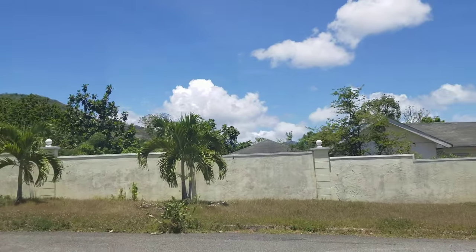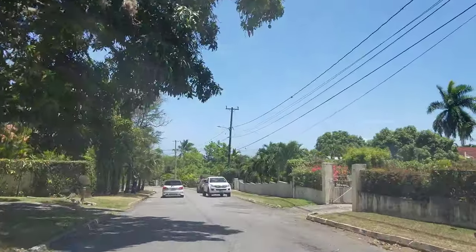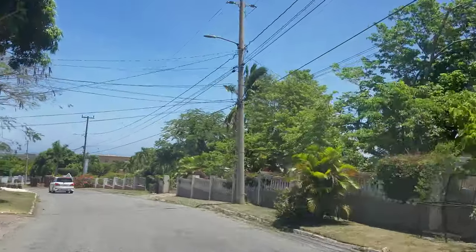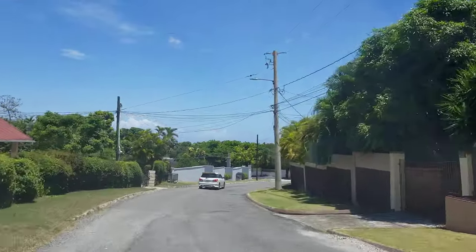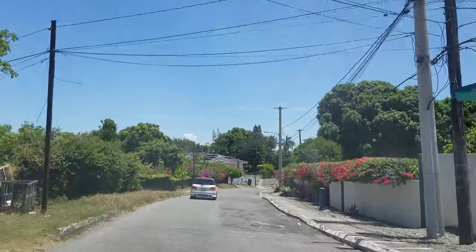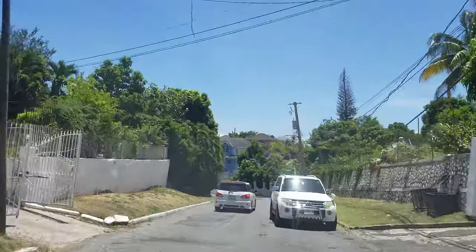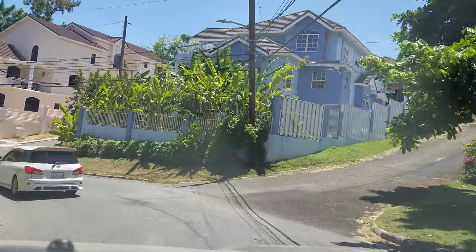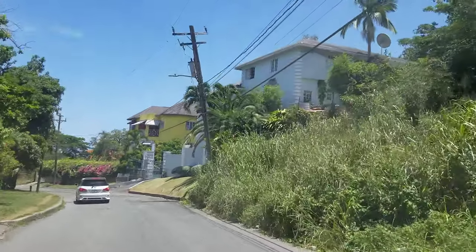We are now in Graham Heights — as you can see, very nice homes — and we're heading towards the Barbican area. The name of this road is Graham Heights Road. When you turn off on the right, those roads lead to even more homes; it's a very large area back there.